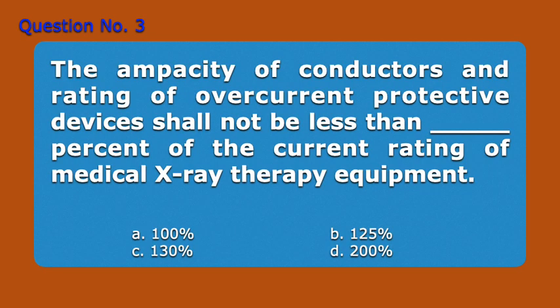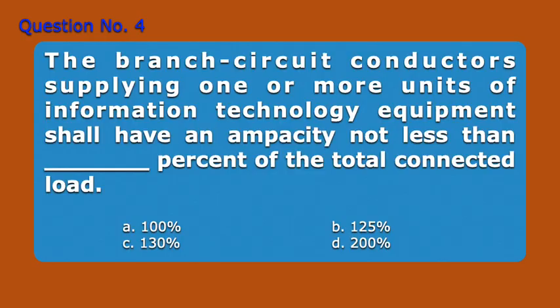Question number three. The ampacity of conductors and rating of overcurrent protective devices shall not be less than blank percent of the current rating of medical x-ray therapy equipment. A. 100%, B. 125%, C. 130%, D. 200%. Answer: A. 100%.